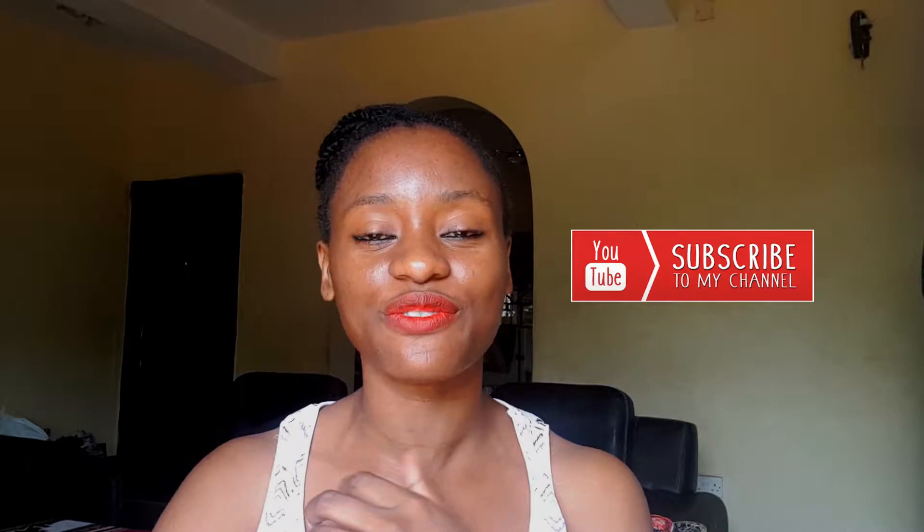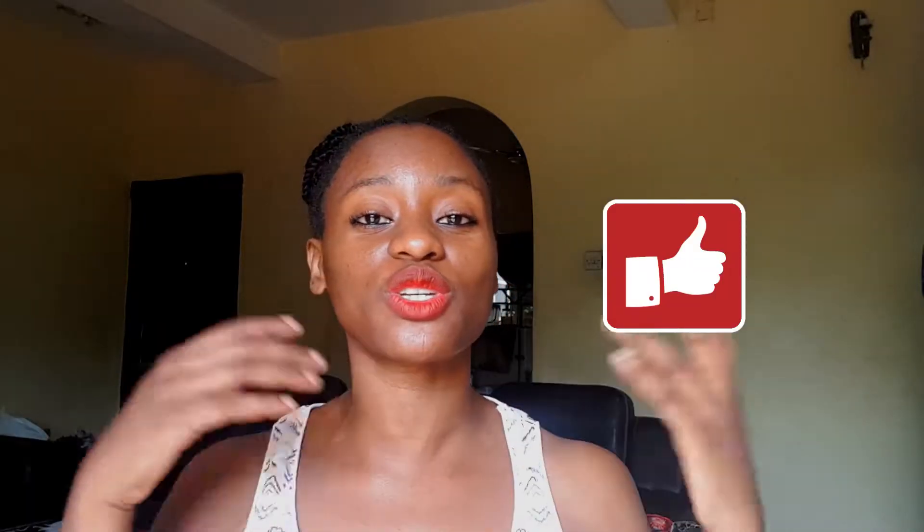Hey guys, welcome back to Sotectonic, it's your girl Omar. I'm excited to be back. If this is your first time tuning in, don't forget to click the subscribe button, and if you did enjoy this video give it a thumbs up. Make sure you check out all the other videos we have on this platform.